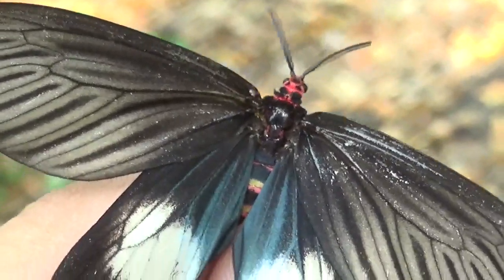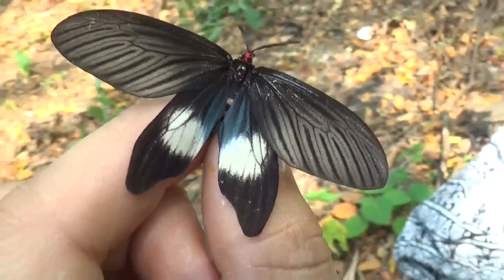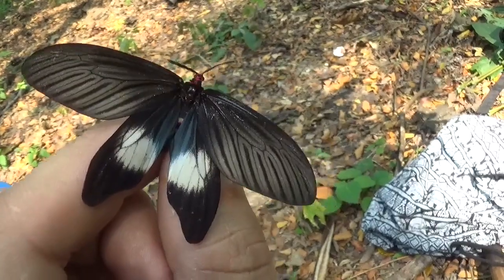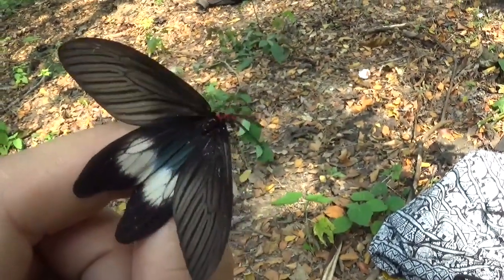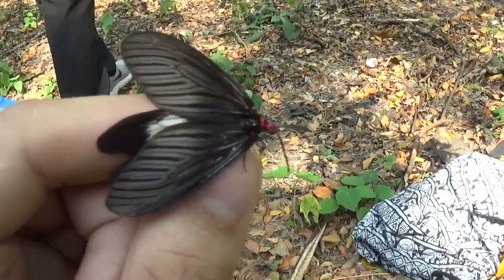So I'm in Luang Prabang, Laos. And today I caught this Hystia flabellicornis — one of the many moths here that mimic the native butterflies. This one forms a mimicry complex with the many inedible Papilionidae here.